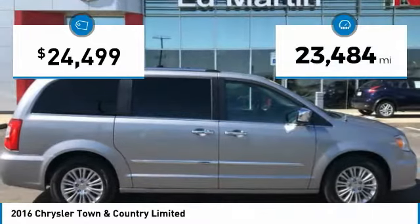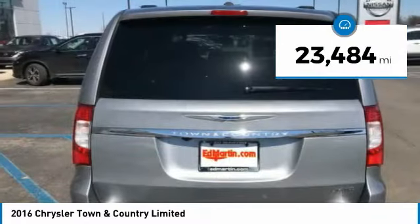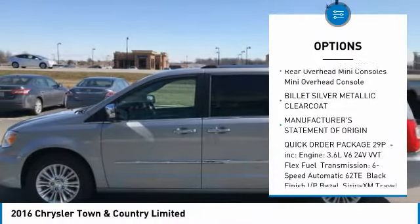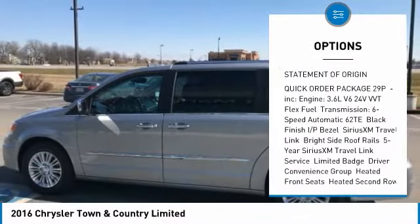This vehicle has less than 25,000 miles. Here are some of this vehicle's great options: power passenger seat, power lift gate, steering wheel audio controls, and anti-lock braking system.